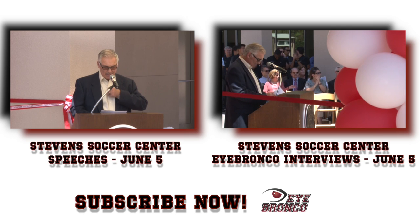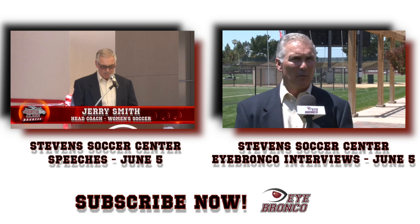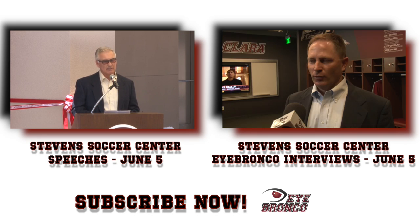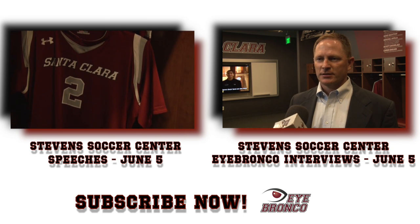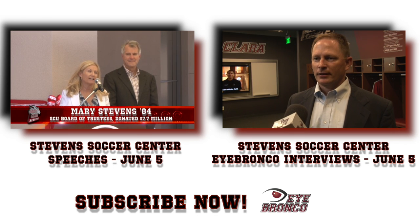This Stevens Soccer Center raises the bar for Santa Clara Athletics and sends a loud and clear message that we're ready to compete with anyone. For the current players, I think they're going to have everything that they need — a place where they can relax, a place that treats them in the manner that they should be treated.